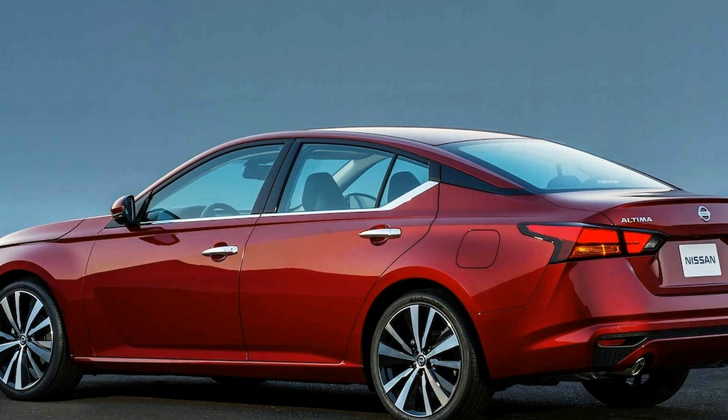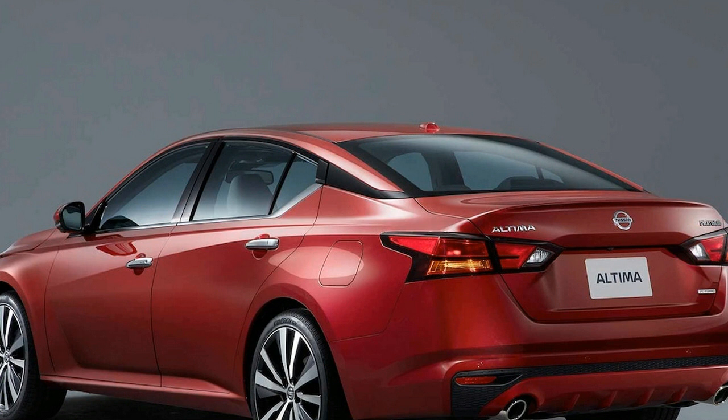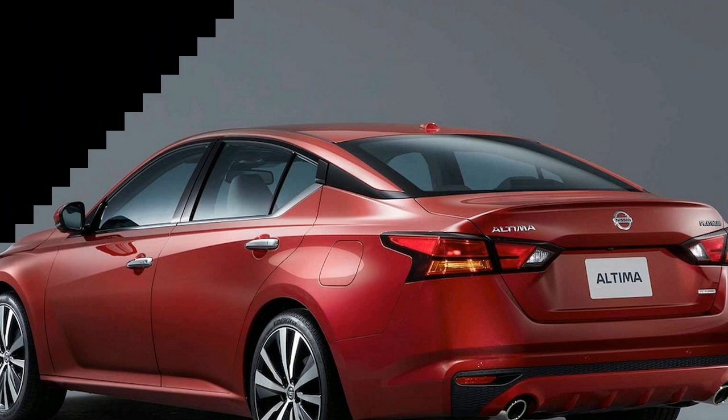If the rest of the 2019 Altima package is as nicely executed as its powertrains, expect a fiercely competitive offering from Nissan in the mid-size vehicle space.